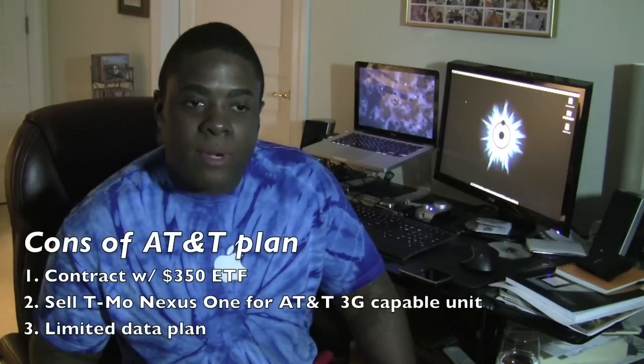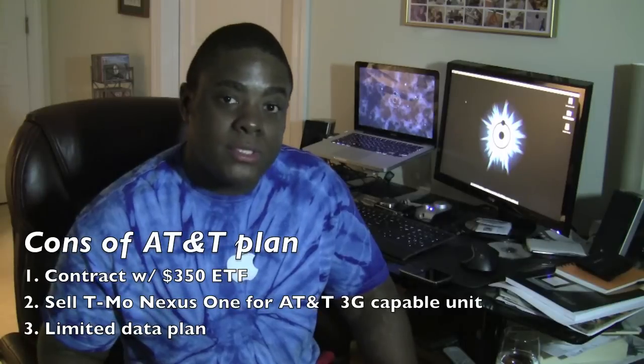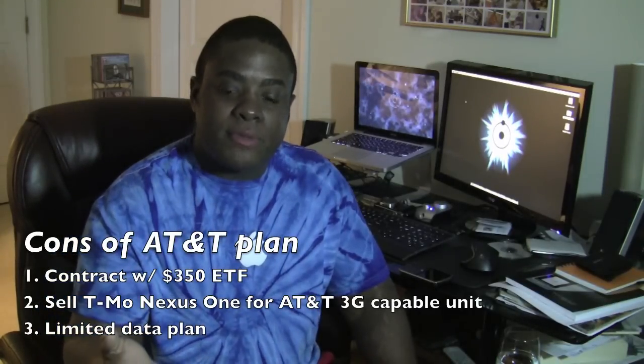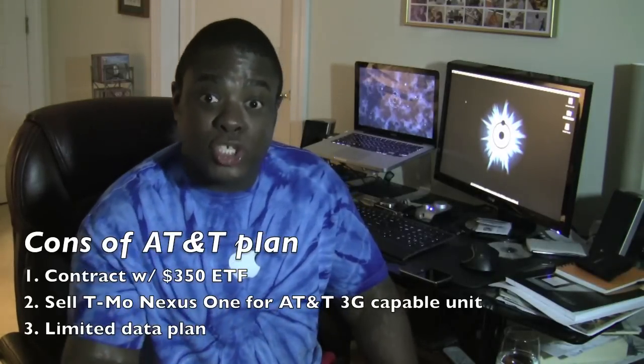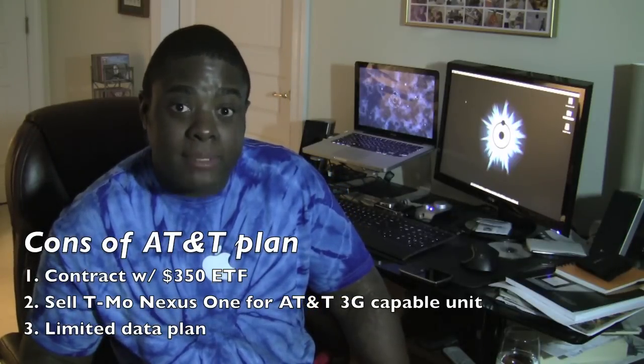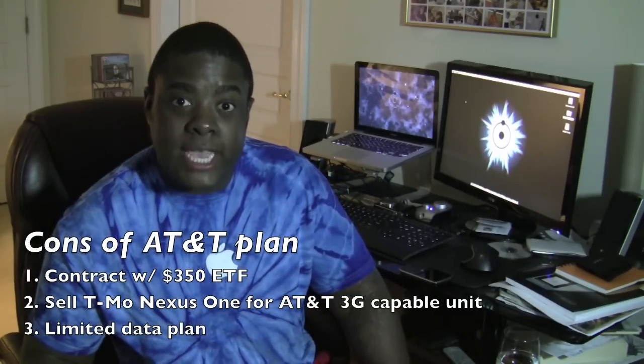I feel very good about being able to save money every year but I have to be honest with you guys, it did sting a little bit. Upon going back to AT&T there were three cons that immediately popped into my mind. First thing is that I would have to be locked to a contract for two years. The second con is that I would have to sell my Nexus One since it's not the version that's compatible with AT&T 3G. The third con is that I would have to tolerate data caps on my usage after AT&T had recently implemented those limits not too long ago.